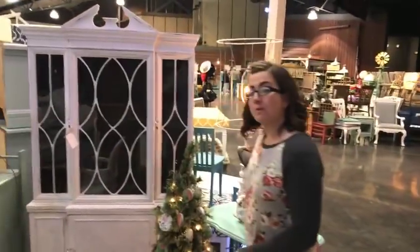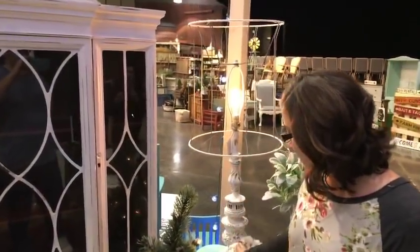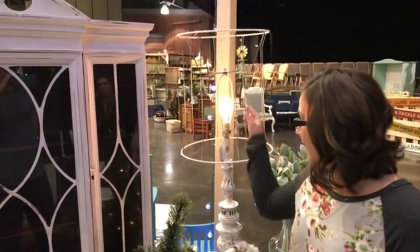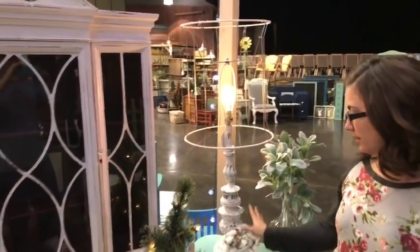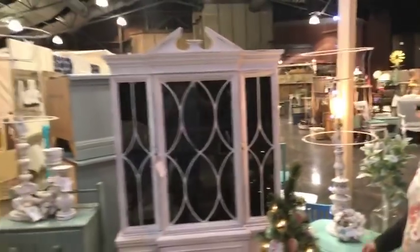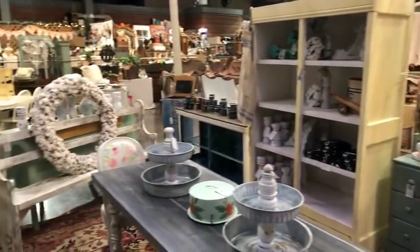If you guys like to go to thrift stores, I picked up this lamp for $15. I painted it with a DIY paint, and then the lampshade — I just took all the fabric off and it's a skeleton shade now. Alright, well this is our booth here. Do you guys want to go on a walkabout? We'll show you the whole market.